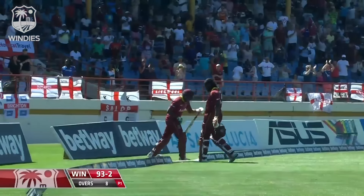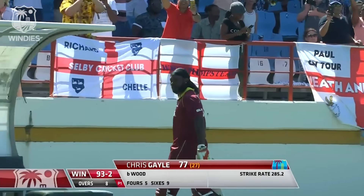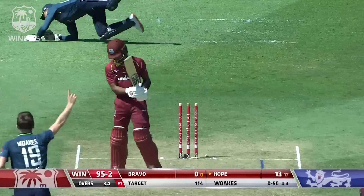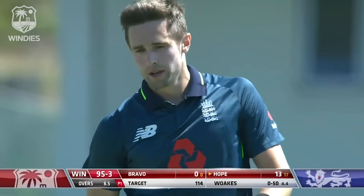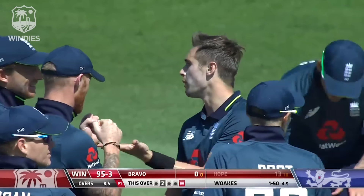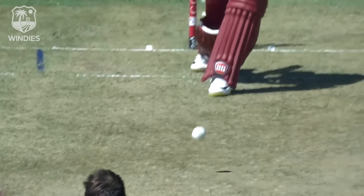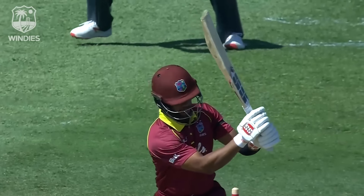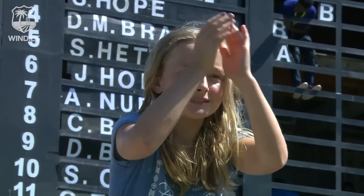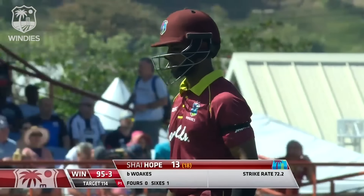77 from 27 deliveries — 93 for two. An ugly shot from Shai Hope and the wicket for Chris Woakes — looked like pace off the ball which deceived Hope. But the game's gone, no real celebrations from England. They've had a nightmare of a day and Shai Hope gets a little bit careless — he's a better player than that. A little bit of joy for Chris Woakes but the game's good and gone. Hope goes for 13 from 18 — 95 for three.